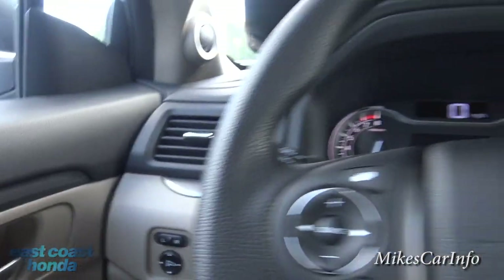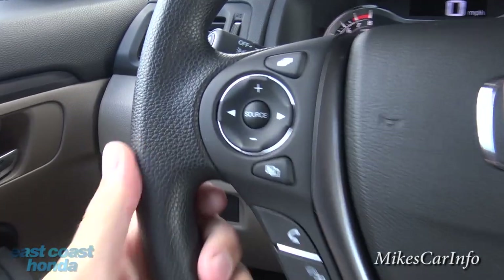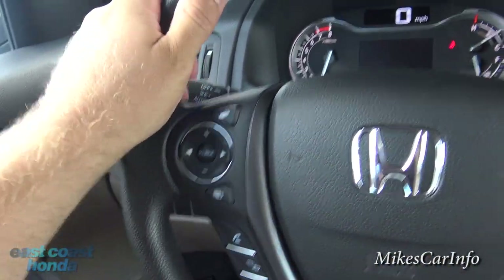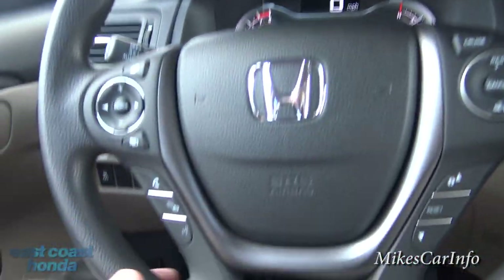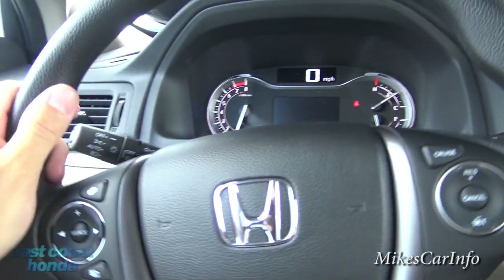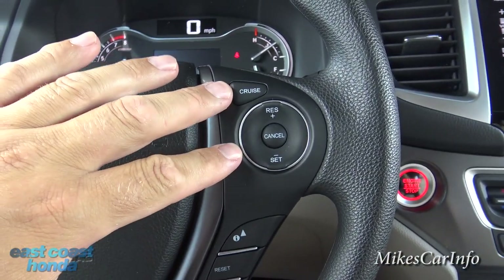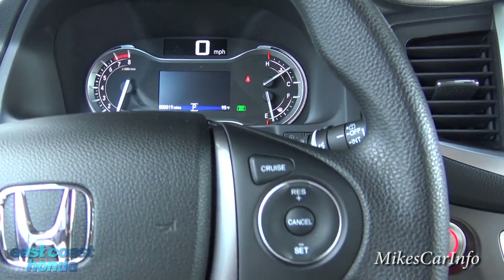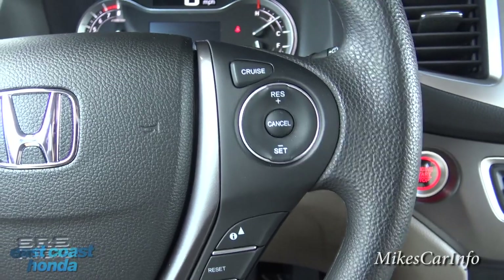The steering wheel is a synthetic leather-texture material — very comfortable and grippy. The texturing really helps with grip, and since it's synthetic it'll last forever and is easy to clean. On the right side you have cruise control — push it on, the light turns on, then you can set it, change your speed, and cancel it. Basically the same cruise controls you've had for a long time but in a simple format.